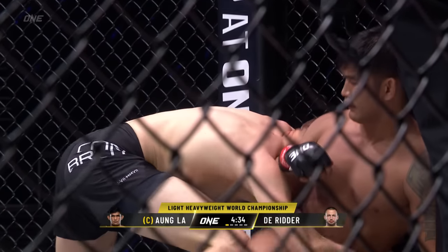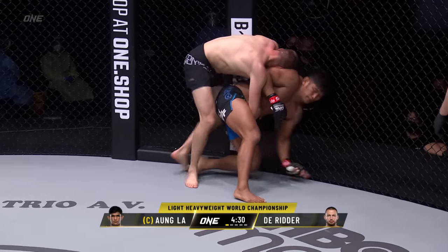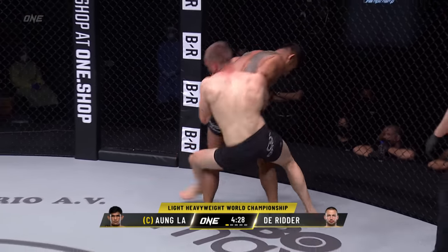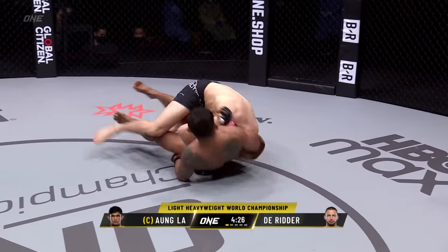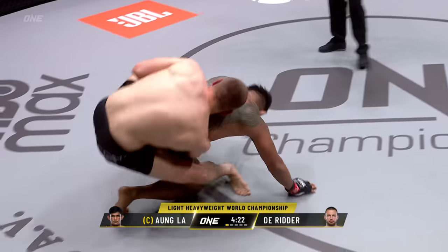Swipe your back across the cage this way. I talked about this before — he took Ongla down, had that dead hip on the ground, but Ongla is able to work himself back to his feet. There's still a scramble here.